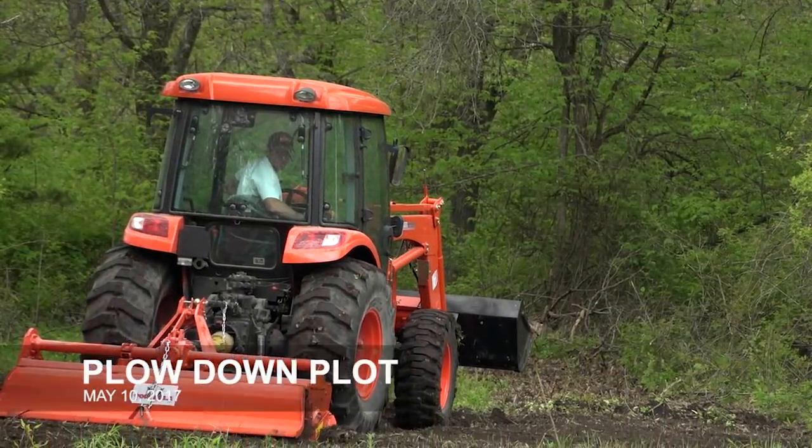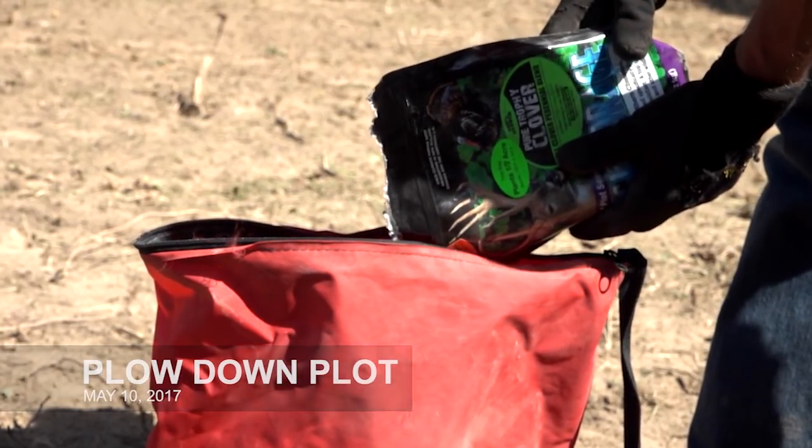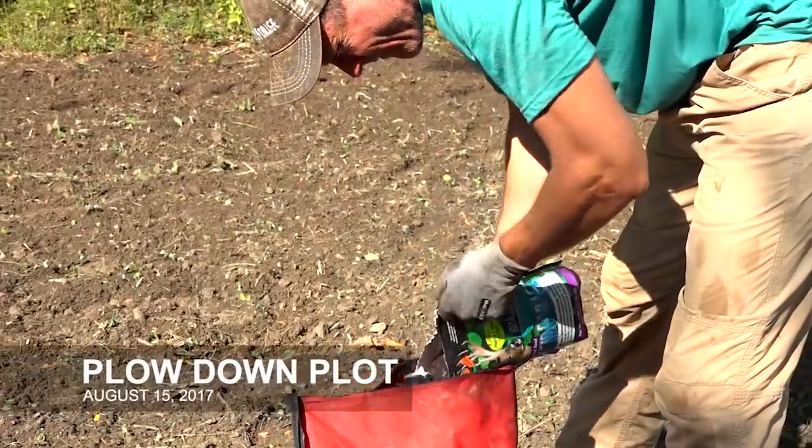We first initially planted this food plot back in the spring of 2017 to clover, and we came back again in the middle of August, tilled it under, and planted it to Big and Beastie.